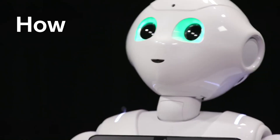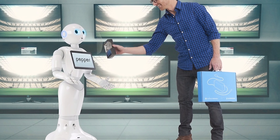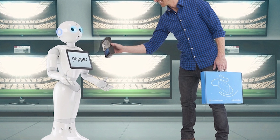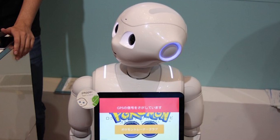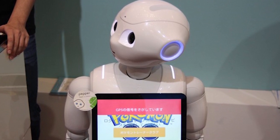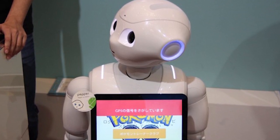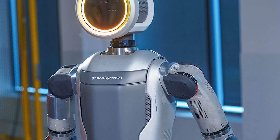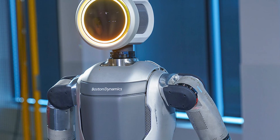With its intuitive interface and compassionate demeanor, Pepper is leading the way in creating a more empathetic and inclusive future. The development of Pepper has been driven by a desire to create robots that can understand and respond to human emotions in a meaningful way — from its ability to interpret facial expressions and tone of voice to its natural language processing capabilities. Every aspect of Pepper's design has been carefully engineered to enhance its ability to interact with humans.